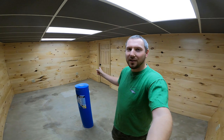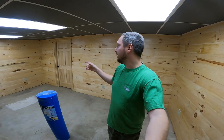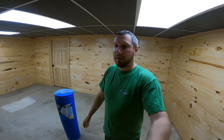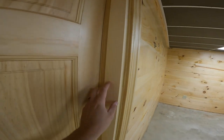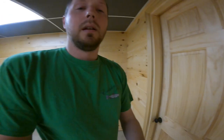Door is in. It was kind of a pain because of the thickness of the wall — it's a split-jam door and the jam didn't really fit together properly because of how thick the wall is. I got it in, it took longer than it probably should have, but I just had to add a trim piece to fill the gap and it works.